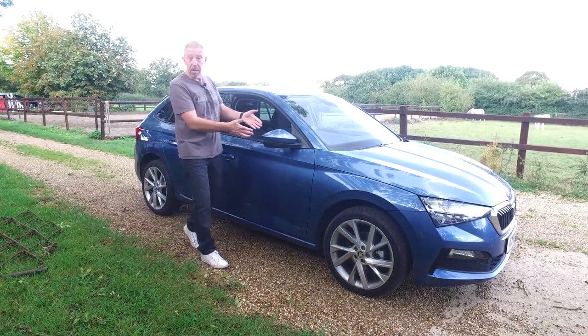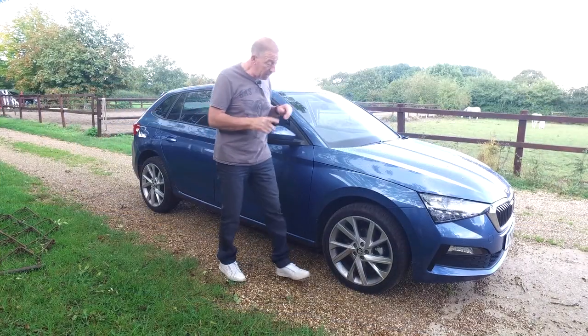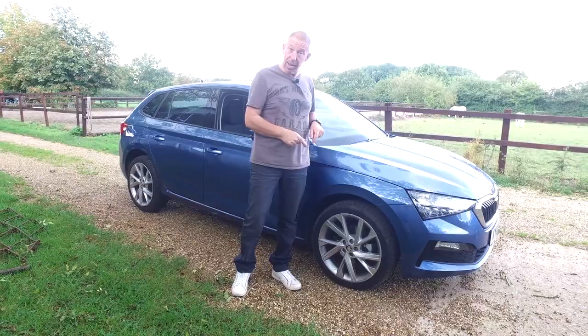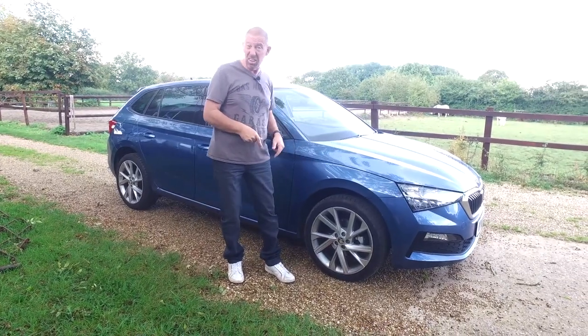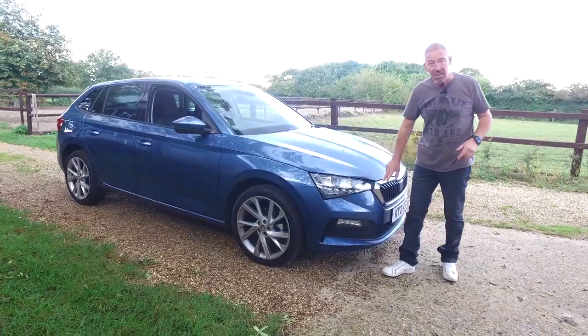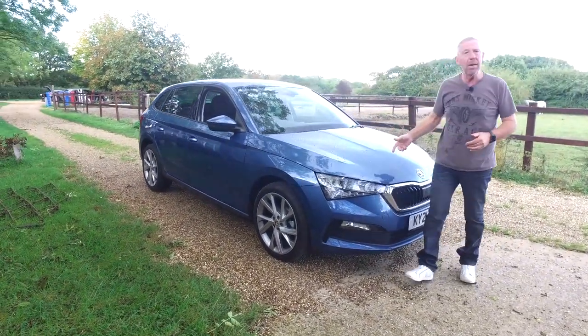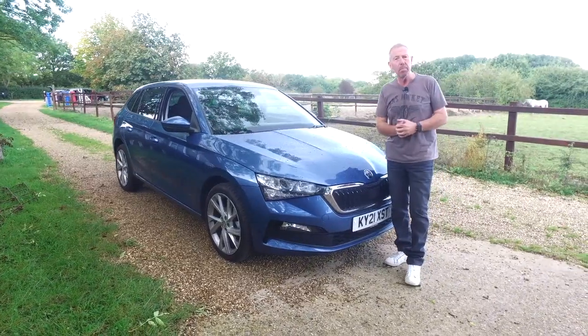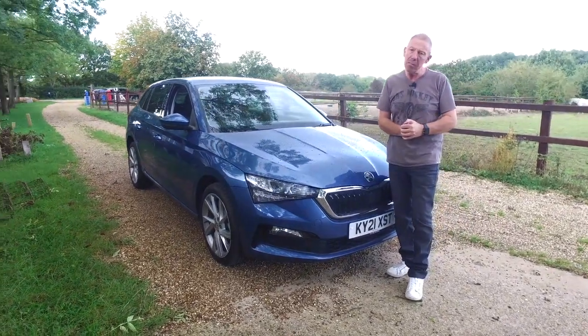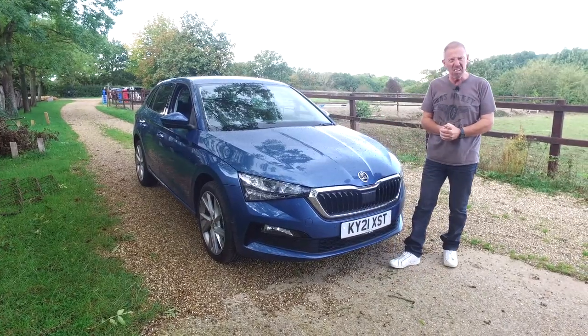The Scala gets folding mirrors — when you lock it up with the keyless fob those pop in, keeping them nice and safe and out of the way. You also get 17-inch alloys as standard, and I think these ones aren't bad looking. Around at the front you get standard LEDs both sides, and at the back as well. If you like metallic paint, this one is in metallic blue, which would cost you an extra £595. All in all I think the car is pretty good looking.